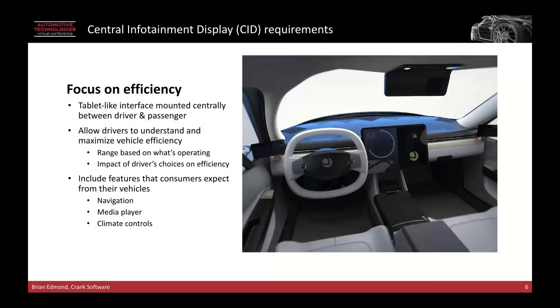So when we talk about focusing on efficiency, they really wanted that tablet-like user interface and the driver to not only be able to use it but understand their decisions. Everything from when you can use the vents, the heating systems, and other areas, and how they would impact the battery efficiency, the lifetime, the range of the vehicle — really giving that feedback directly to the user and driver in a simple, efficient manner while still maintaining that great user interface look and feel.